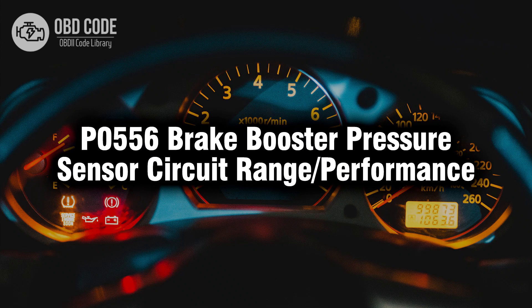Welcome. In this video we will talk about code P0556, its symptoms, causes and possible solutions.